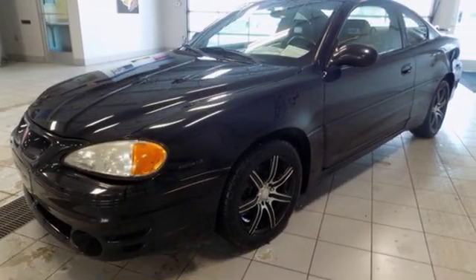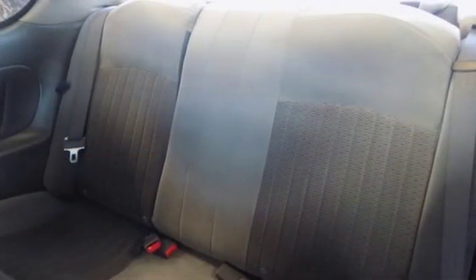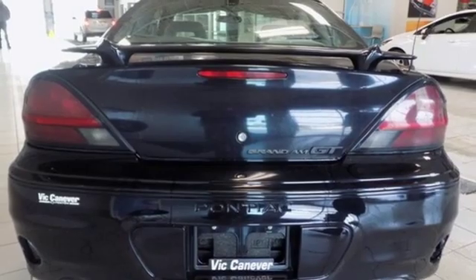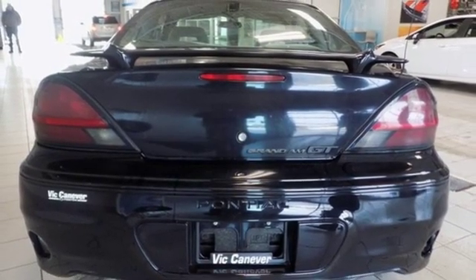AM FM stereo, power front windows, leather steering wheel, one 12-volt power outlet, manual tilting steering column, V6 engine, power sliding and tilting sunroof, sports suspension, and power mirrors.